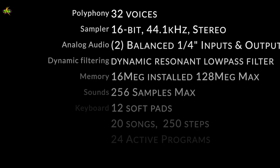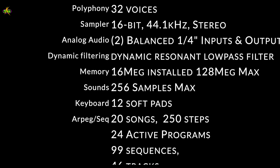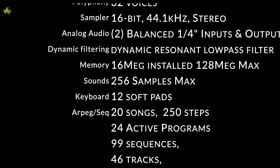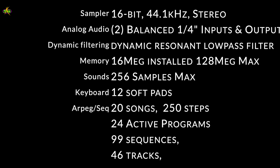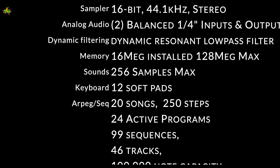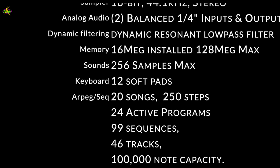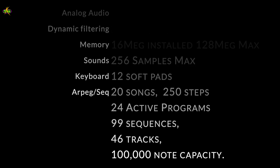For specs: polyphony at 32 voices. The sampler is 16-bit, 44.1 kHz, stereo, with analog balanced inputs and outputs — so no noise on the inputs and outputs. Dynamic filtering, dynamic resonant low-pass filter. Memory of 16 megabytes, expandable up to 128 megabytes max. A maximum of 256 samples inside the machine. You get 16 pads — typical great MPC pads. We can do 20 songs, 250 steps each song, 24 active programs, 99 sequences with 46 tracks per sequence, and a capacity of 100,000 notes.